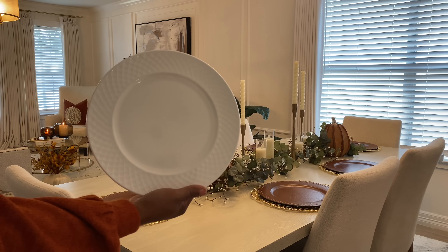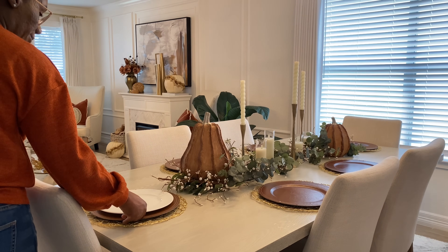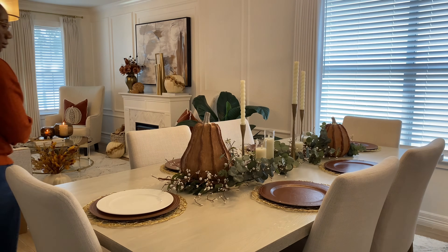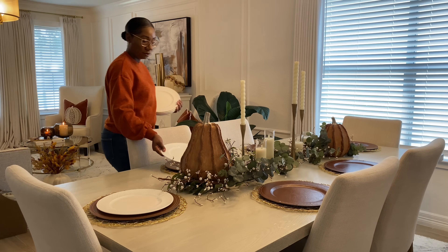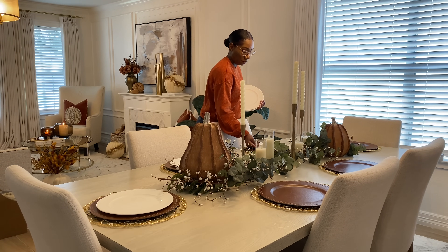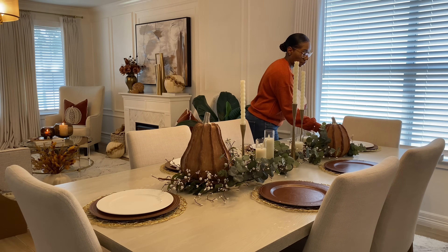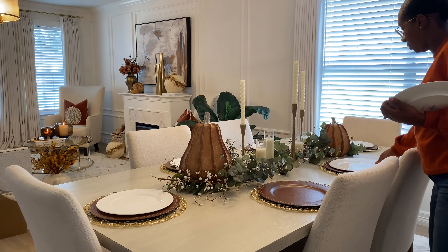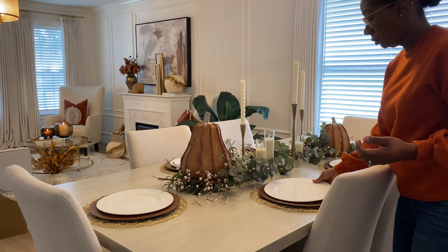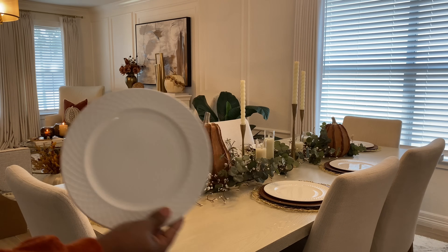Next I'm going to add in my plate. Adding a white plate to your table setting just really adds a nice elegant touch — you can never go wrong with a white plate; it keeps things classic and simple. I picked these up from HomeGoods but they are by Maccasa, so you can probably find them online as well. Next I'm going to add in the matching saucer and bowls.